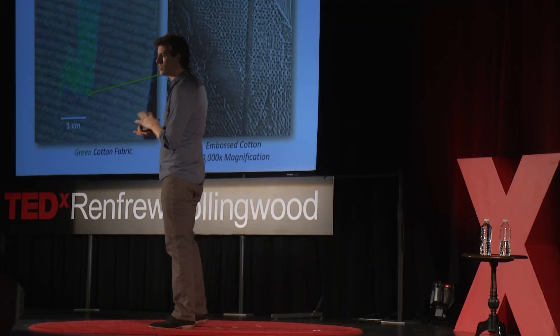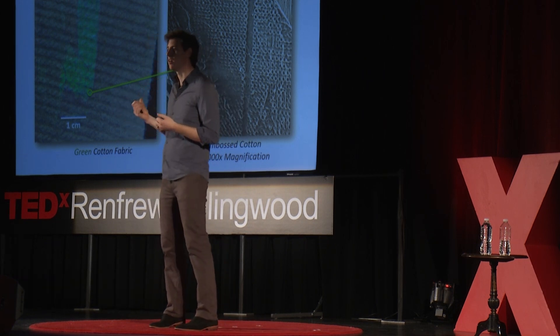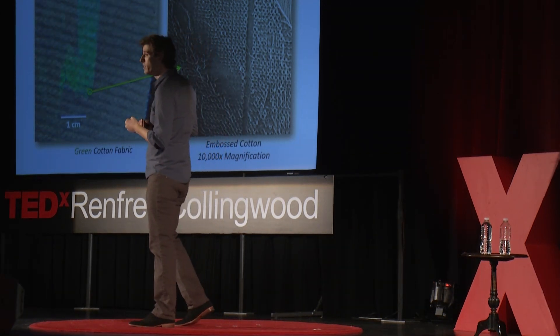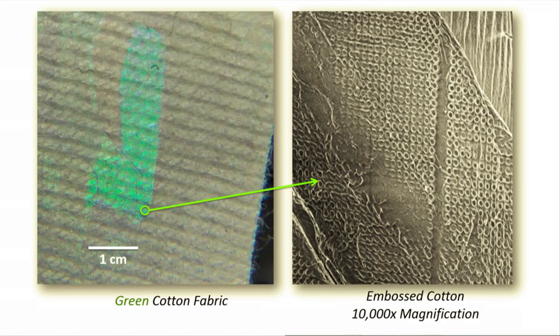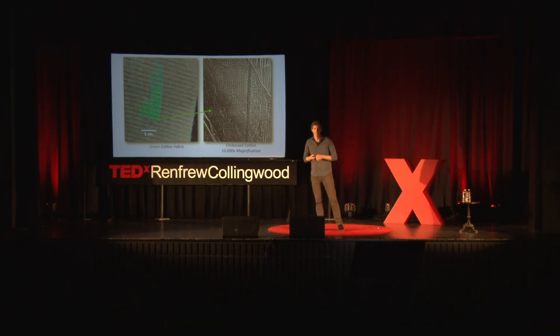We can create a metal stamp with these nanostructures on top of it and actually imprint the cotton. What you're looking at on the left-hand side is a photograph of a white cotton t-shirt that we applied some pressure to with this stamp and were able to turn the color from white to green. On the right-hand side, you can see a scanning electron microscope image magnified by 10,000 times. You can see those tiny nanocolor pixels embossed into the structure of the cotton. We didn't add anything to the cotton — we just restructured the surface. If we can do that on cotton, maybe we can do it on other things as well.